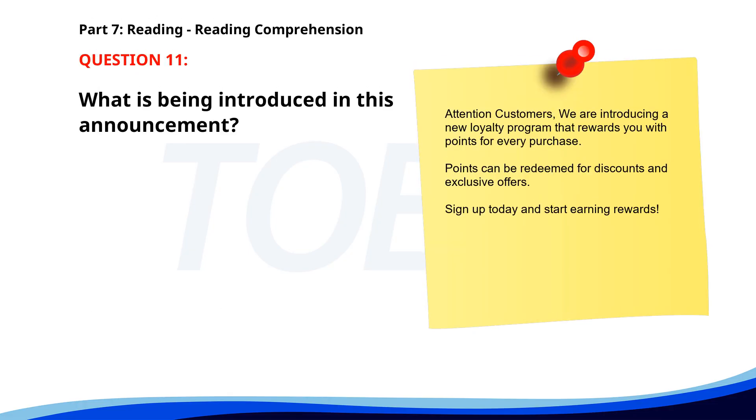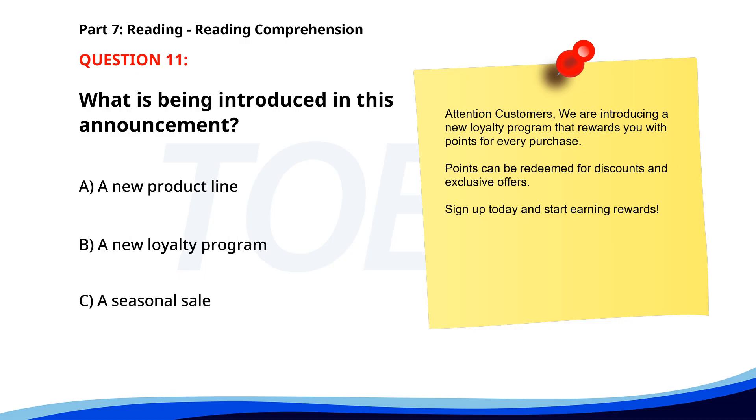Number 11. Attention, customers. We are introducing a new loyalty program that rewards you with points for every purchase. Points can be redeemed for discounts and exclusive offers. Sign up today and start earning rewards. What is being introduced in this announcement? A. A new product line. B. A new loyalty program. C. A seasonal sale. The correct answer is B. A new loyalty program.